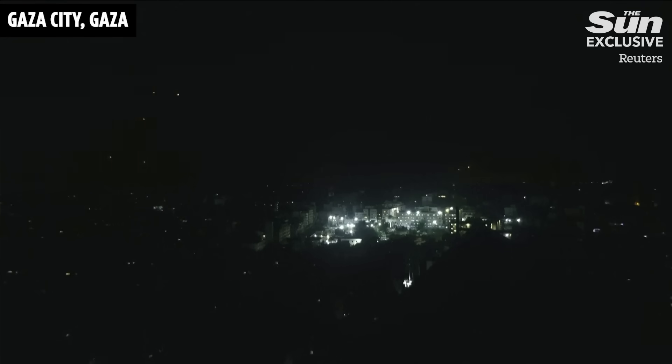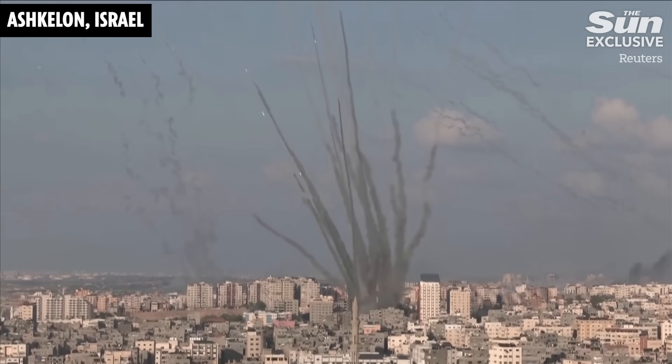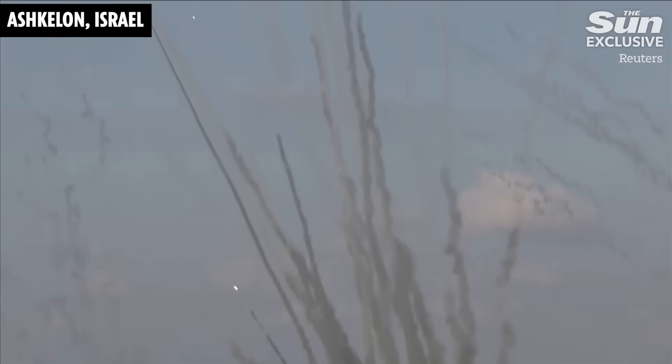The technology is so advanced it can tell which missiles are likely to hit densely populated areas and those that would cause less destruction. It typically only fires at missiles it determines can be dangerous.